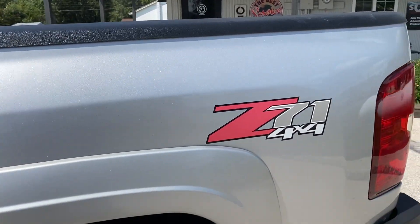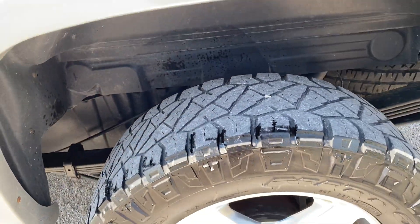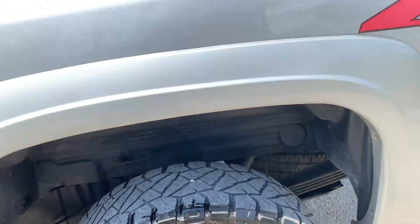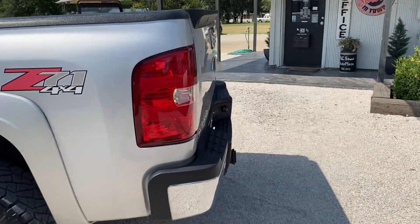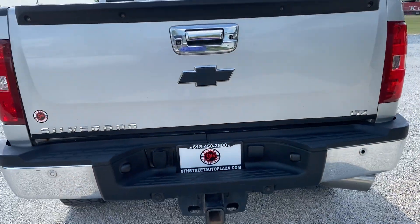The truck bed's in excellent shape. It's got the Z71 package on it. Tire condition is roughly the same all the way around the truck and the rims are in excellent condition. I've hauled with it plenty — it has all the power I need. The downshifting, it does great pulling with that Allison.